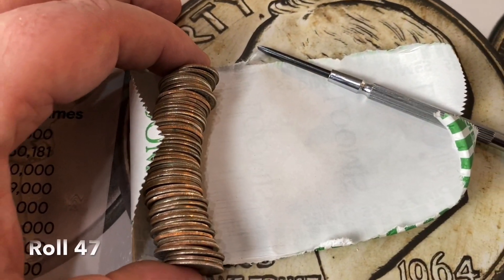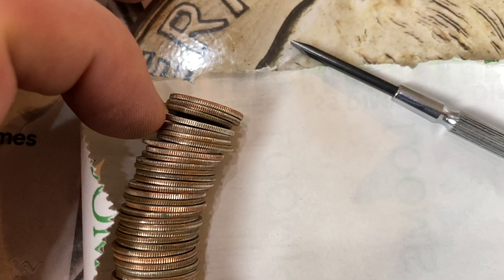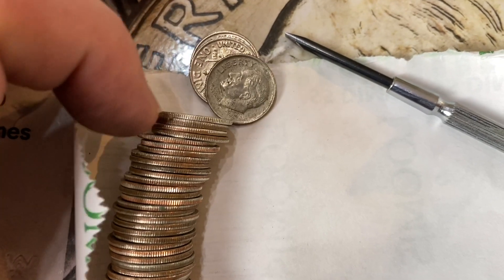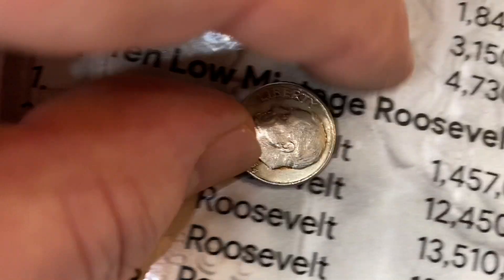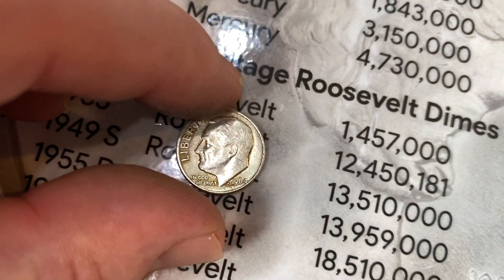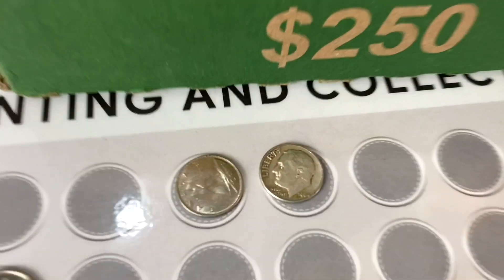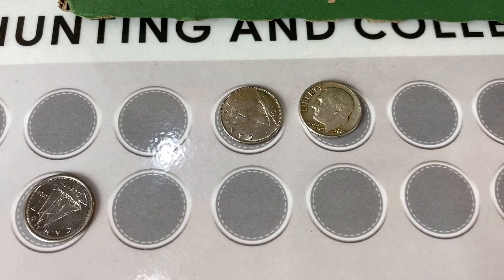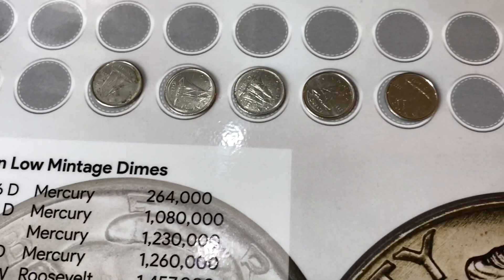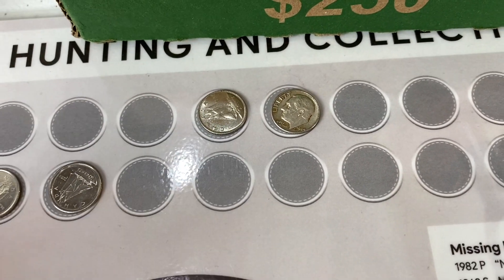Collectors, we're at the end of the box — this is roll 47. I don't know if you see what I see over there, but that looks like it could be silver. Let's take a look. Yep — 1964 out of Denver! So we got our first U.S. silver dime to go along with the half-silver Canadian. Not bad. It's always great getting free silver from the bank. We still have all these Canadians and a couple of rolls to go, but I'll take it. I'm happy. Let's keep going.